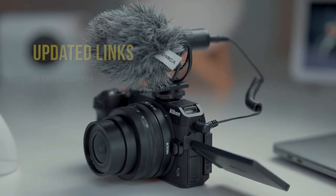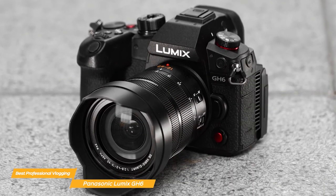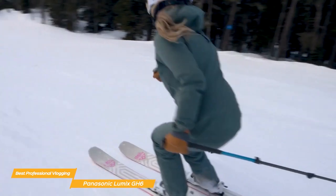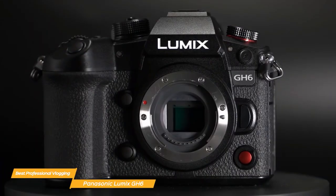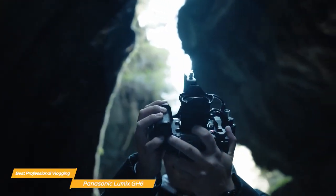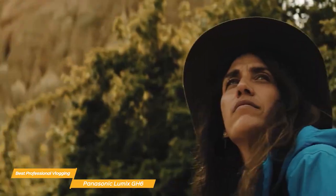Moving on to the Panasonic Lumix GH6, this camera is a true powerhouse for vlogging and content creation. With a 25.2MP sensor and Venus engine, it offers higher resolution and bit rates than ever before. It can shoot in 5.7K at 60p and 4K at 120p with 10-bit video, and all recording modes have no time limit, giving you the freedom to record without interruptions. It supports internal recording in Apple ProRes 422 HQ and 422, delivering high image quality with low compression, and comes pre-installed with V-Log/V-Gamut offering plus 13 stops of dynamic range with dynamic range boost.